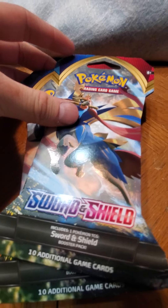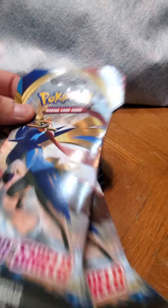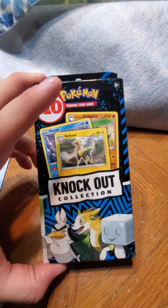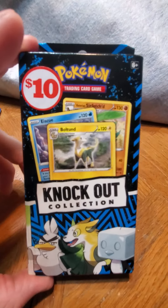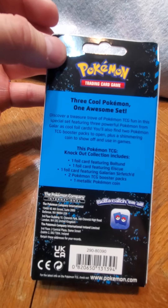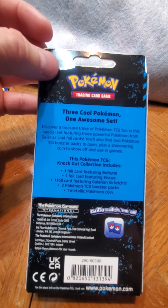This stuff is from Family Dollar. They had these blisters - all of it was behind the counter except for this right here. This was on a case on the counter. It's the Knockout Collection - you get a couple of booster packs, a coin, and then three foil cards, so that's pretty cool.